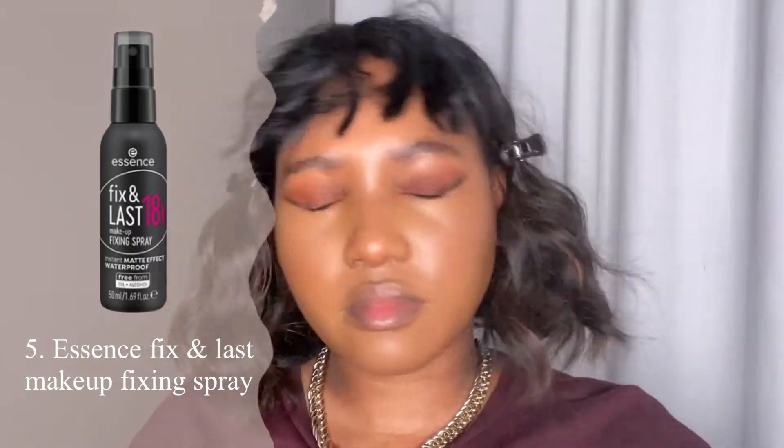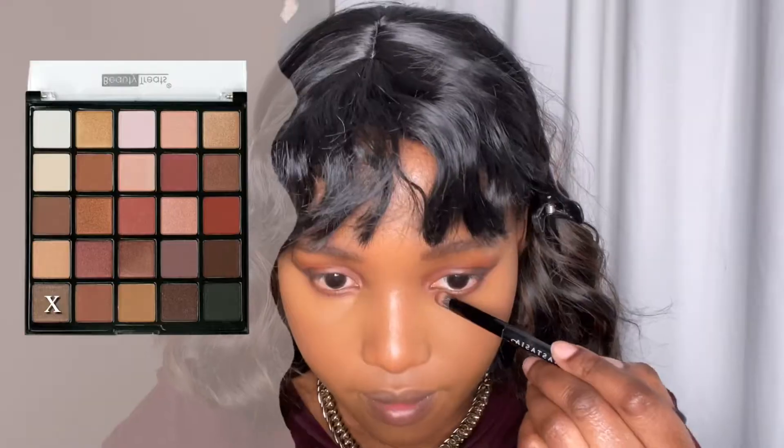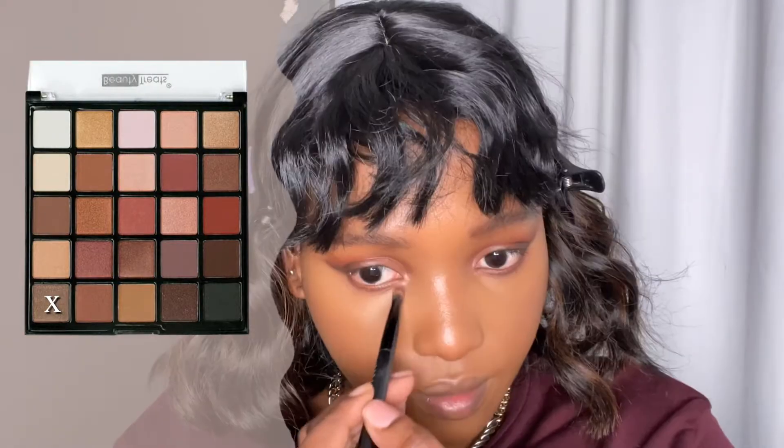The fifth product I'm using is my new Essence setting spray. I'm going to let it dry a bit and then go back to my setting powder and reapply. I'm now using this beautiful champagne eyeshadow color as my highlighter.